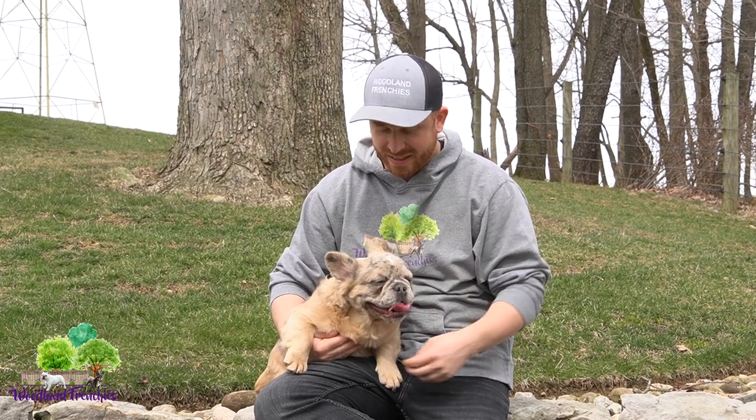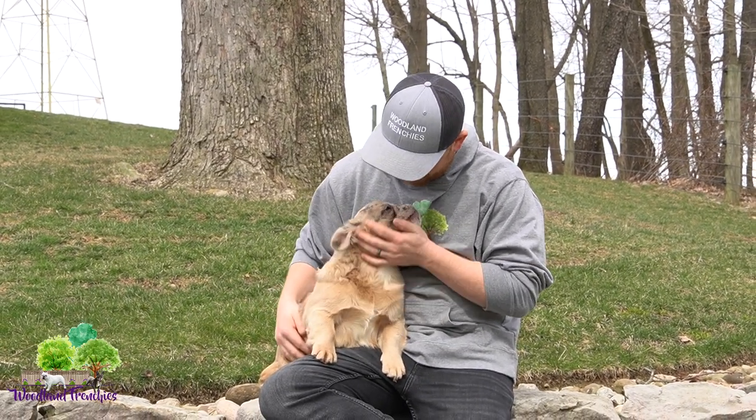Hi everyone, welcome to Woodland Frenchies. Today it's a beautiful, feels almost like a fall day, but it's early spring day. Spring came around the 21st, so not quite spring, just a nice day to get the dogs outside and do some play time.